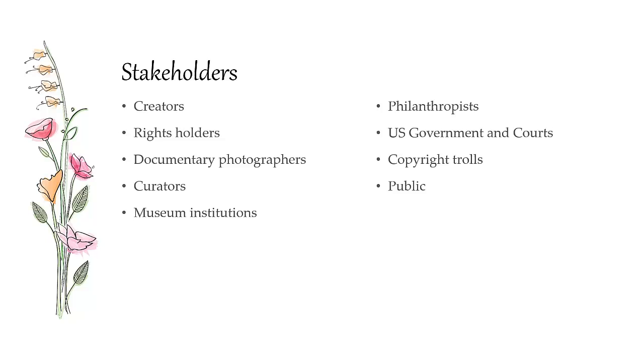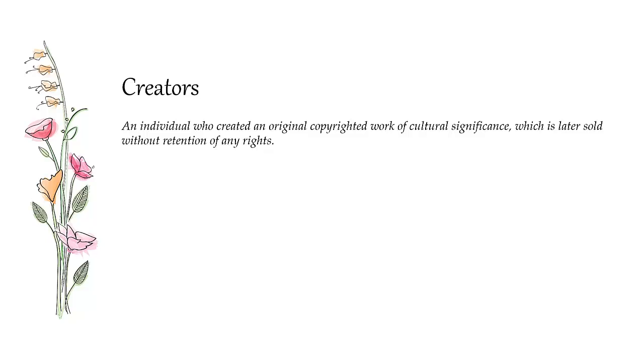The stakeholders are: creators, rights holders, documentary photographers, curators, museum institutions, philanthropists, the United States government and courts, copyright trolls, and the public.